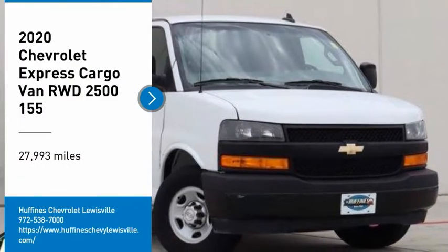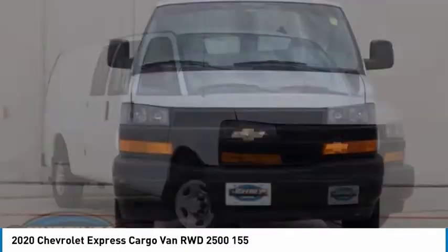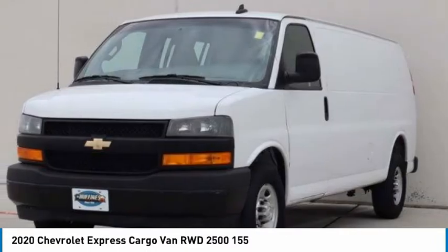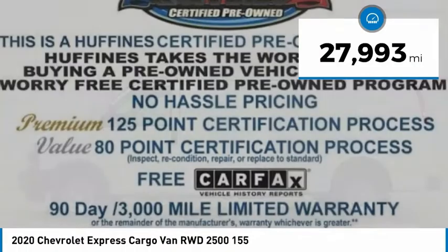Looking for the right vehicle? Check out the 2020 Express Cargo. The Chevy Express Cargo van is ready to handle all of your work tools, carpooling to work or running the kids to soccer. This vehicle has less than 30,000 miles.